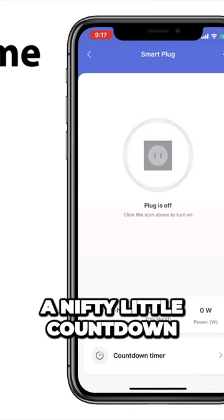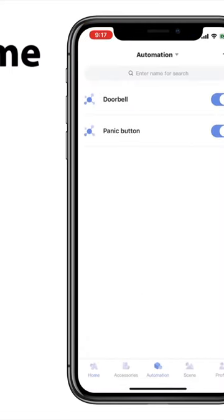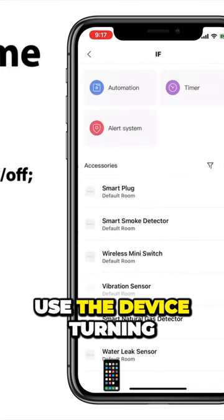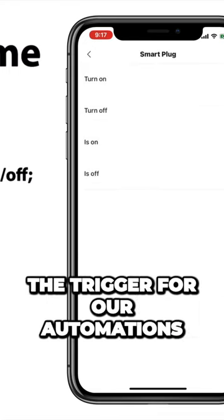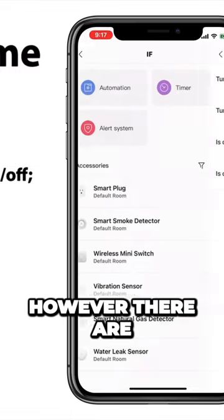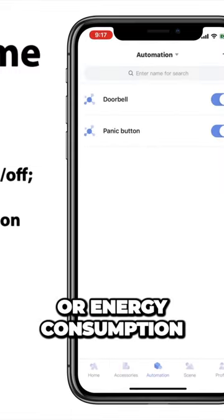We also have a nifty little countdown timer if you find that cycling useful for you. Now in terms of automations, we can use the device turning on or off, or we can use the current state of the device as a trigger for our automations. However, there are no automations based on energy draw or energy consumption.